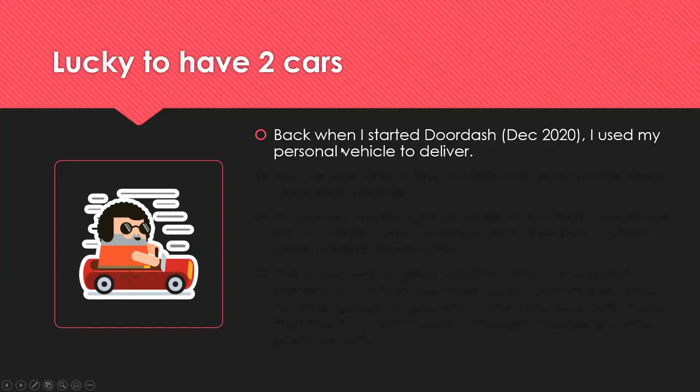I'm lucky that I have two cars. Back when I started DoorDash in December 2020 — god, it's been almost a year, crazy — I used my personal vehicle to deliver.